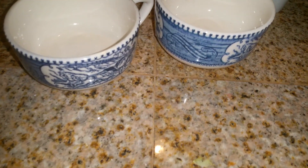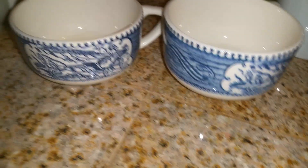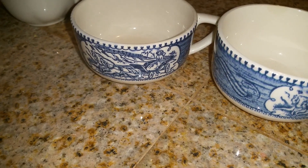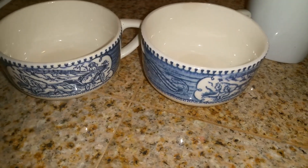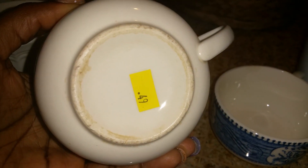I also got two other teacups and I just love the pattern on these cups. I've been really into blue things lately, and when I saw these cups I could not pass them up. These cups were only $0.49 each, so I got two cups for $0.49.